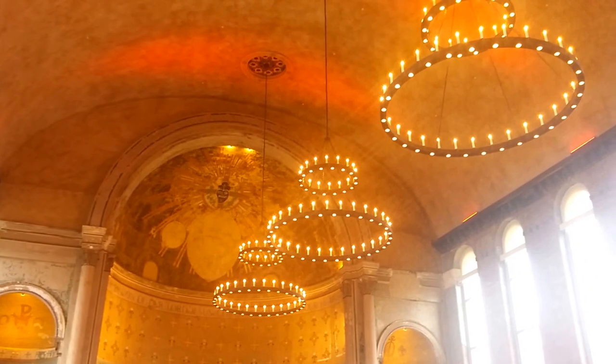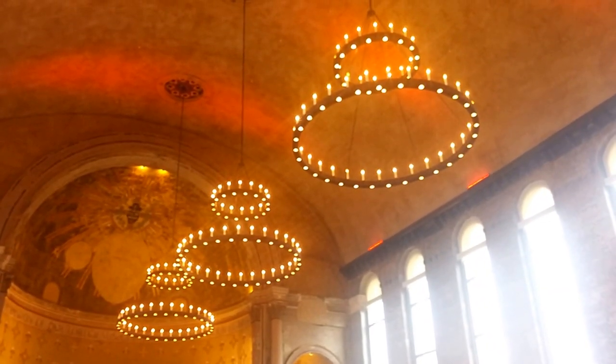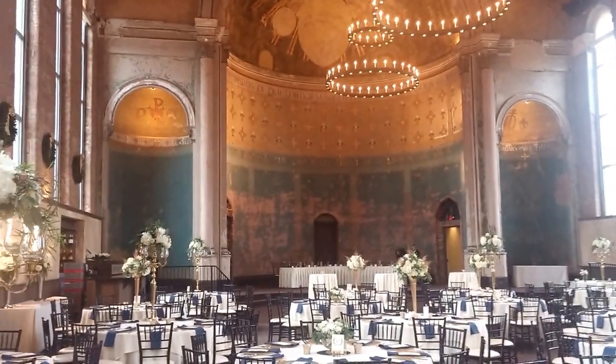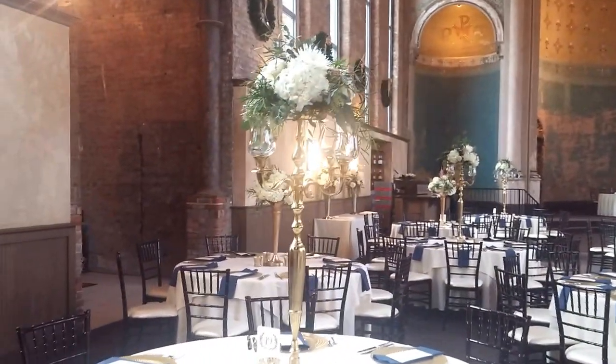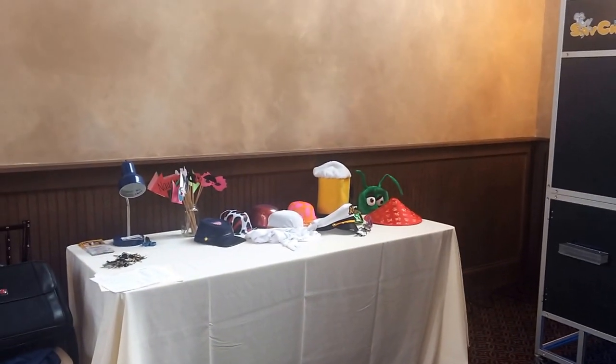They kept all the original architectural features but added amazing light fixtures like you see up there. Huge vaulted ceiling — kind of reminds you of the Bell Event Center, but just immaculate, beautiful. Big centerpieces here for today. Here's our photo booth in this corner. It's the Big Cheese, fits four to six people, and of course we have some props, the usual suspects there.